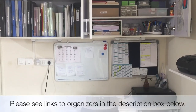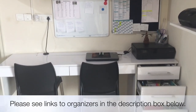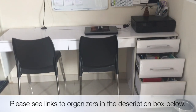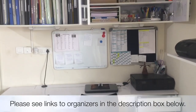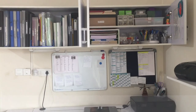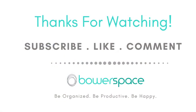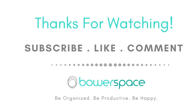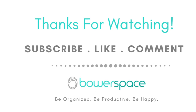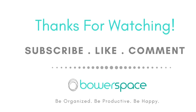So friends, these are a few things I follow to stay organized in my home office and keep myself super productive. I hope you all find it useful, especially at this time when schools have started for most kids. Thanks for being patient and watching this video — please give me a thumbs up if you liked it, don't forget to subscribe, and I'll be back soon with a new video. Till then, be organized, be productive, and be happy. Bye!